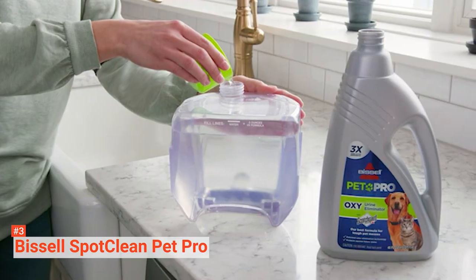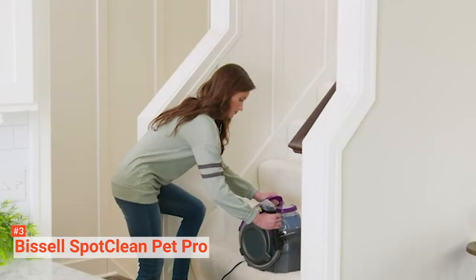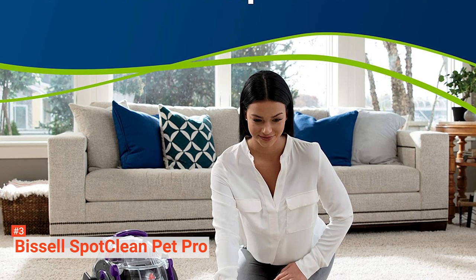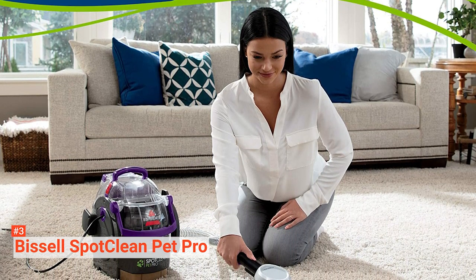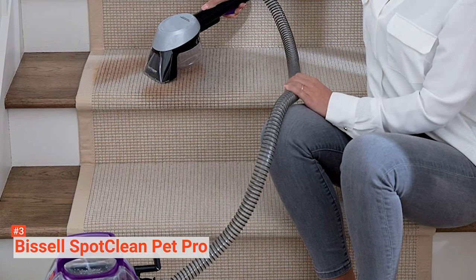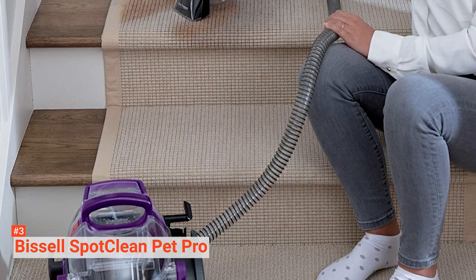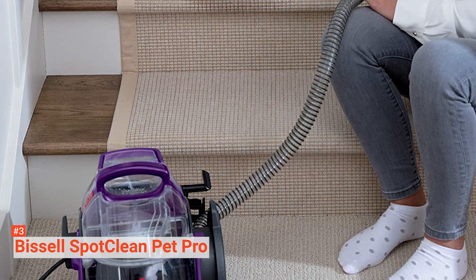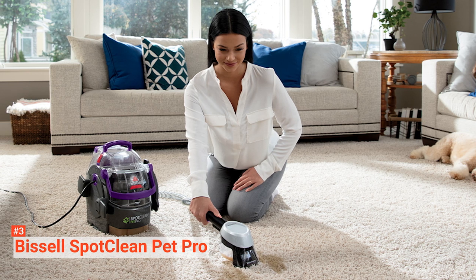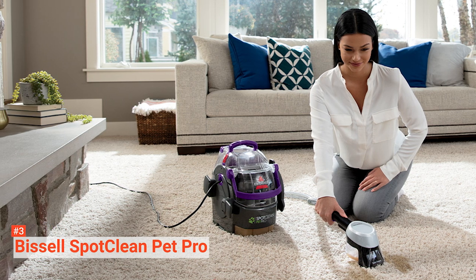It combines superior suction, scrubbing action, and professional cleaning solution to remove stubborn pet stains and embedded dirt for a more complete cleaning performance. For versatile and intense cleaning, the Bissell SpotClean Pet Pro Cleaner comes with a 3-inch tough stain trapper tool and two trial-sized pet oxy-urine eliminator formulas. The stain trapper tool keeps the oxy-eliminator formula and other liquid messes inside the tool and out of your machine. This cleaning device is designed to clean your carpet, upholstery, stairs, and area rugs. Its lightweight and portability make it easy to carry to wherever there is a mess to be cleaned. Like others on the list, it comes with a two-year limited warranty.